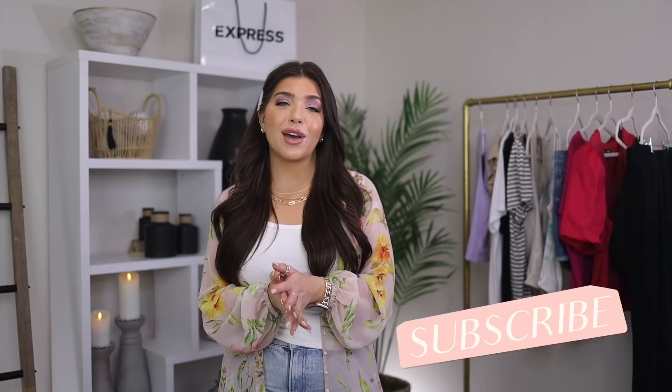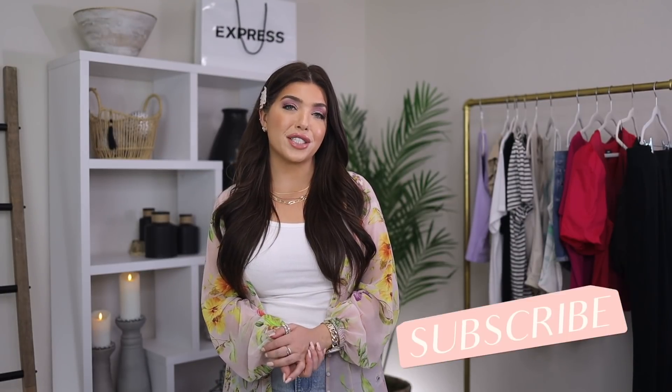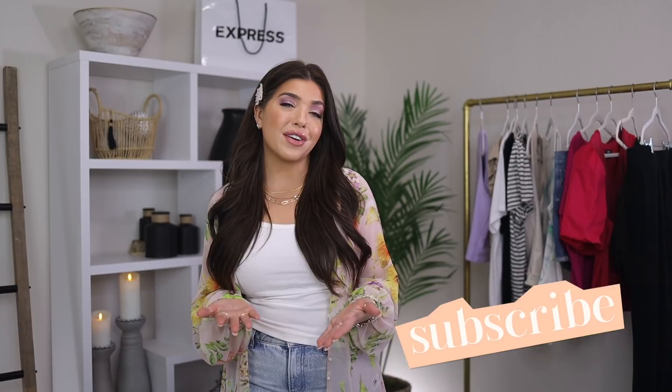That's it for today's video. I can't believe we're already in warmer weather clothes — it feels super fast this year. I was just wearing a full coat and now I'm sleeveless. I hope you guys are enjoying the season and getting beautiful weather wherever you are. Thanks again to Express for sponsoring this video, and I will see y'all in the next one.